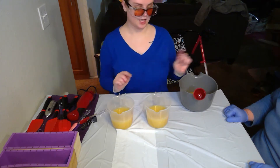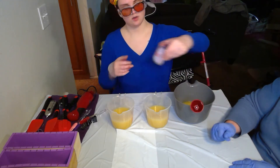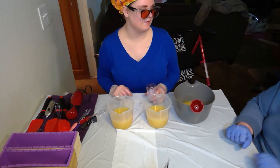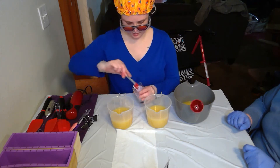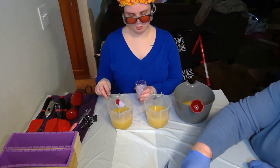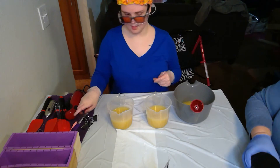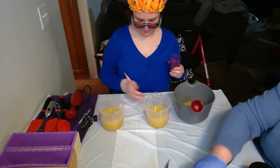We're going to add the colors first and then the fragrance oil, because the fragrance oil we've never used before but it does say that it accelerates. We have about four tablespoons, so we'll put two tablespoons in each. The first color is titanium dioxide with a little bit of Purple Vibrance — oh, Purple Vibrance by Nurture Soap!